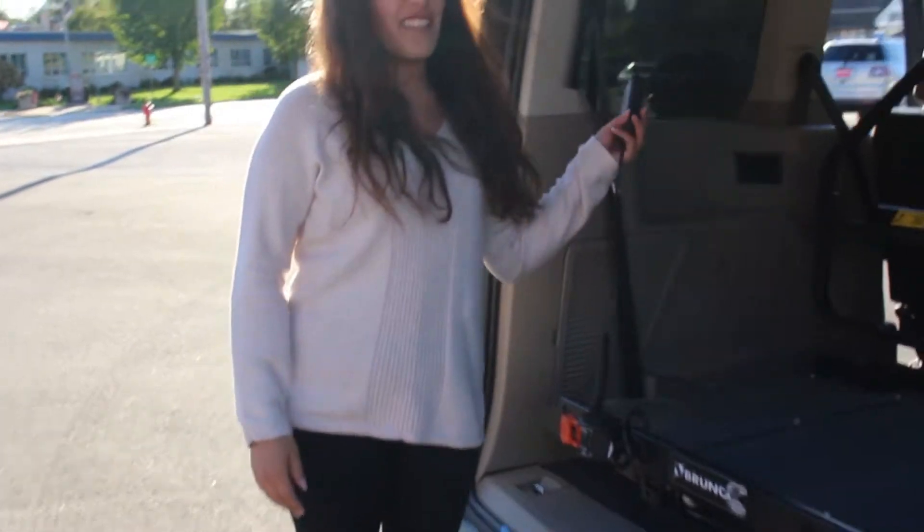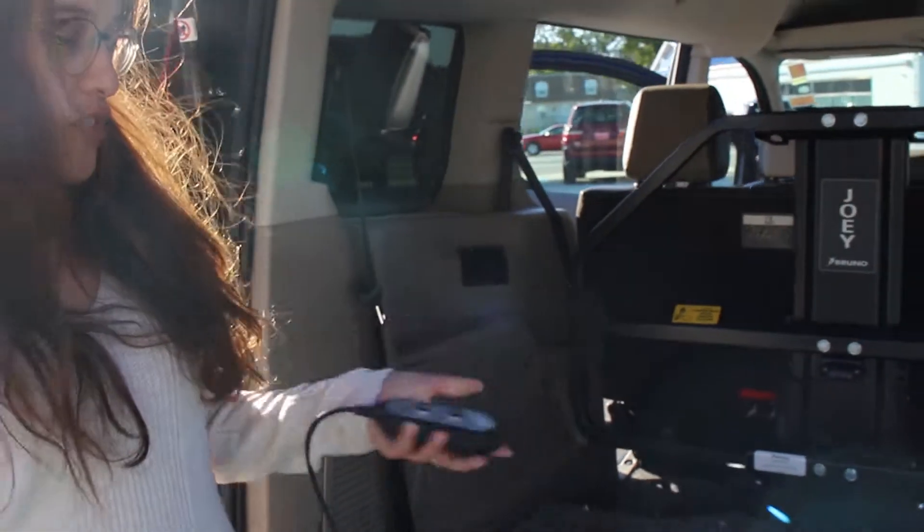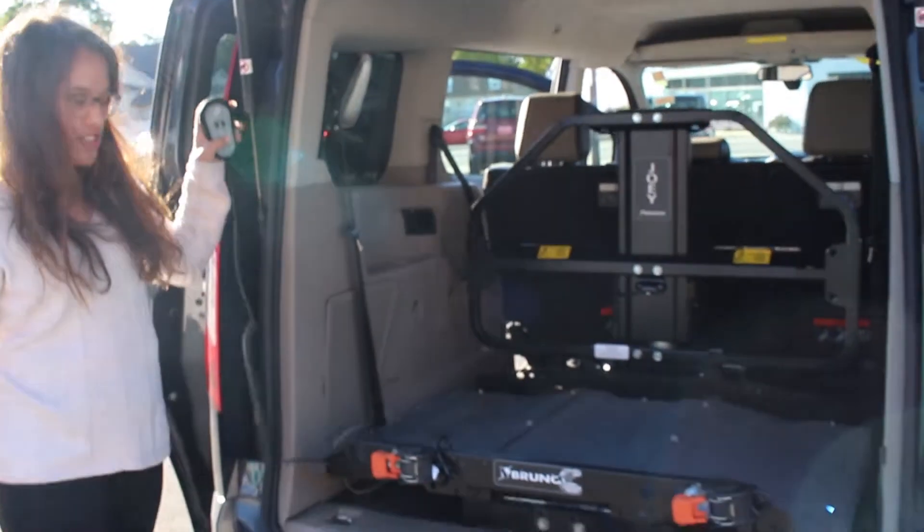As you can see, this thing has wheelchair access. It's super easy to use, just an in and out. Let's check it out.